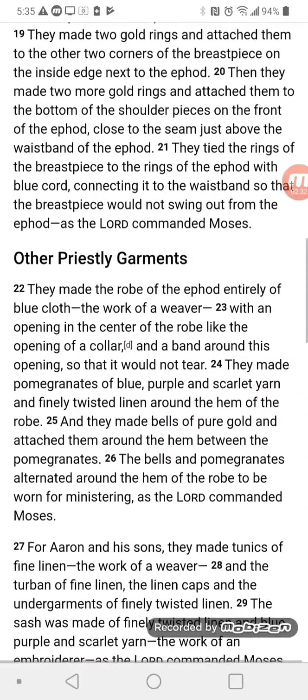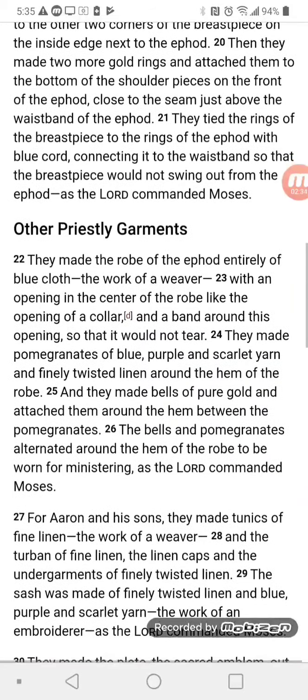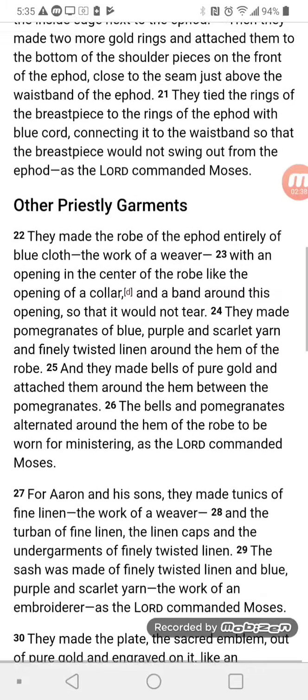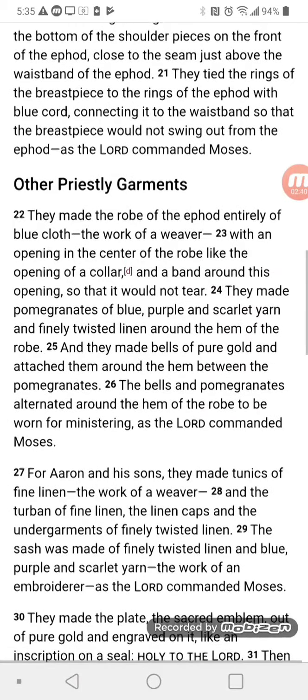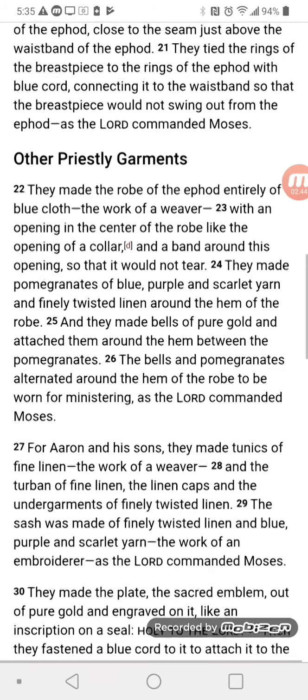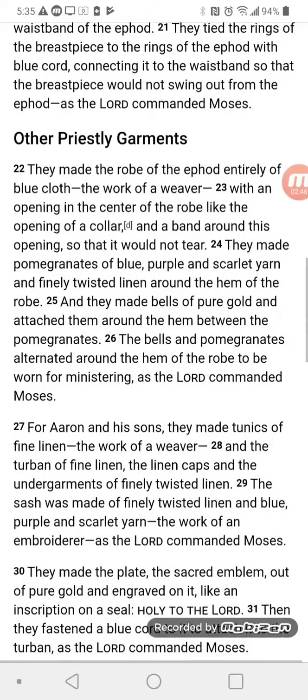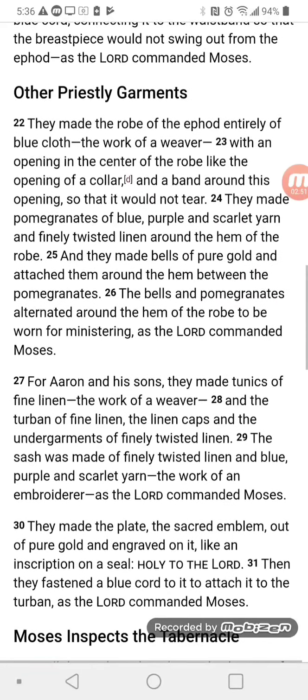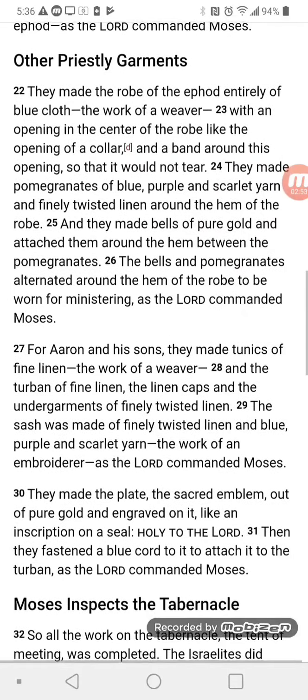They made two gold rings and attached them to the other two corners of the breastpiece on the inside edge next to the ephod. Then they made two more gold rings and attached them to the bottom of the shoulder pieces on the front of the ephod, close to the seam, just above the waistband of the ephod. They tied the rings of the breastpiece to the rings of the ephod with blue cord, connecting it to the waistband so that the breastpiece would not swing out from the ephod, as the Lord commanded Moses.